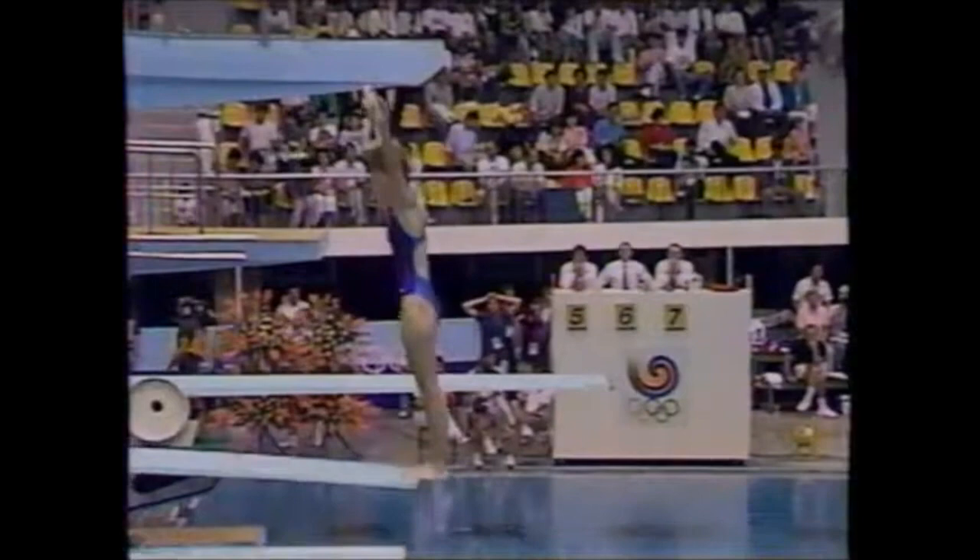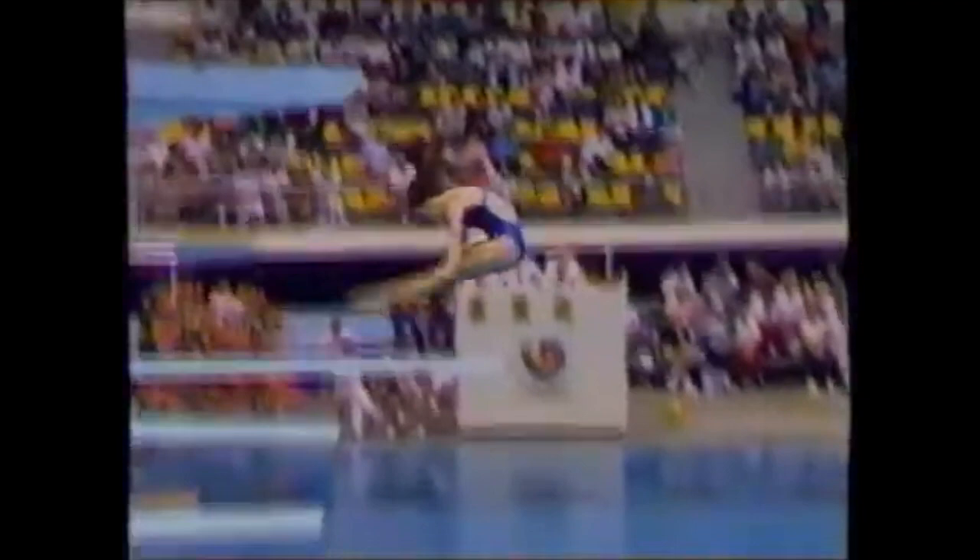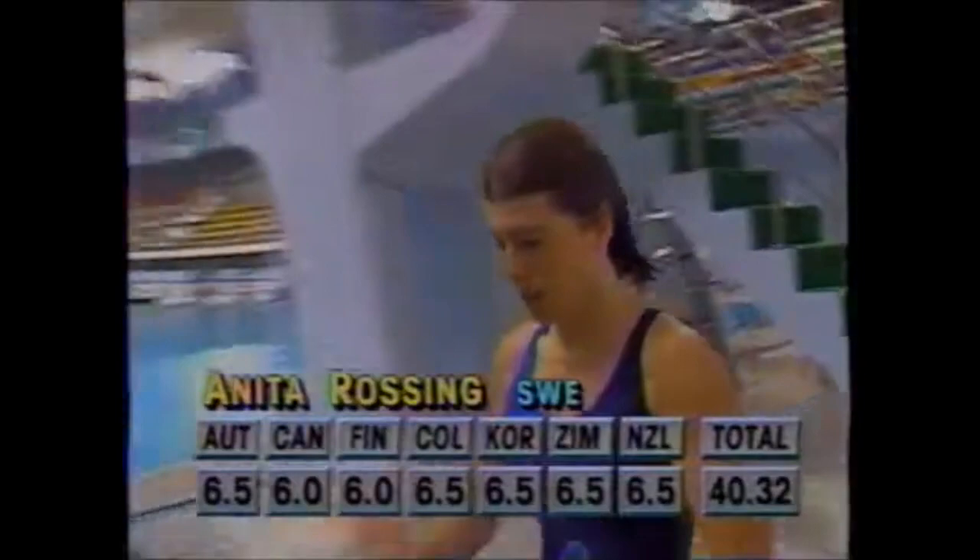Anita Rossing of Sweden rounds out round four with the same dive — inward one-and-a-half somersault pike. Anita's strengths are her beautiful legs; she really has a nice line, and when she gets into that nice pike position it is really accentuated — truly a classic pike position. Being a rather tall diver myself, I like to see tall divers do that. That's a good dive.